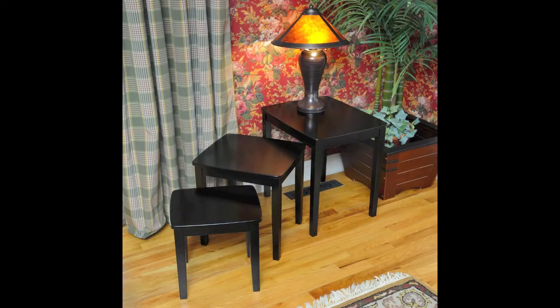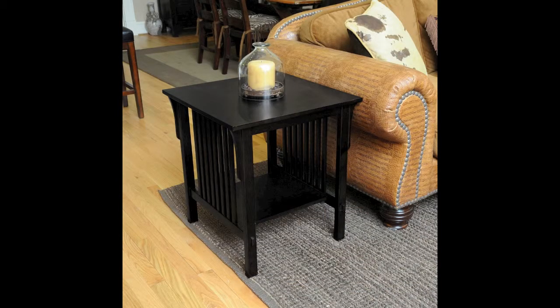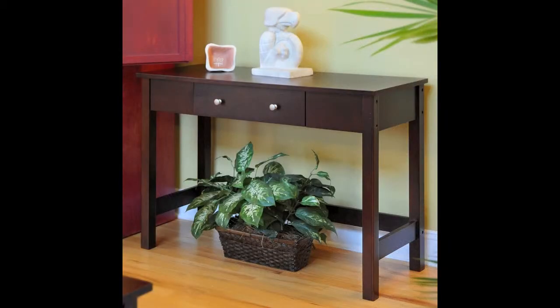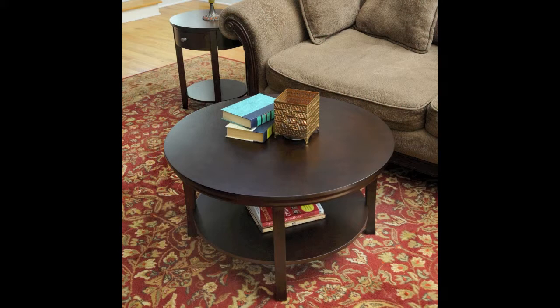Bayshore has been manufacturing Accent Furniture for over 10 years and we proudly stand behind every piece of furniture we sell. Each piece of furniture includes a comprehensive instruction manual and a 90-day limited manufacturer's warranty.